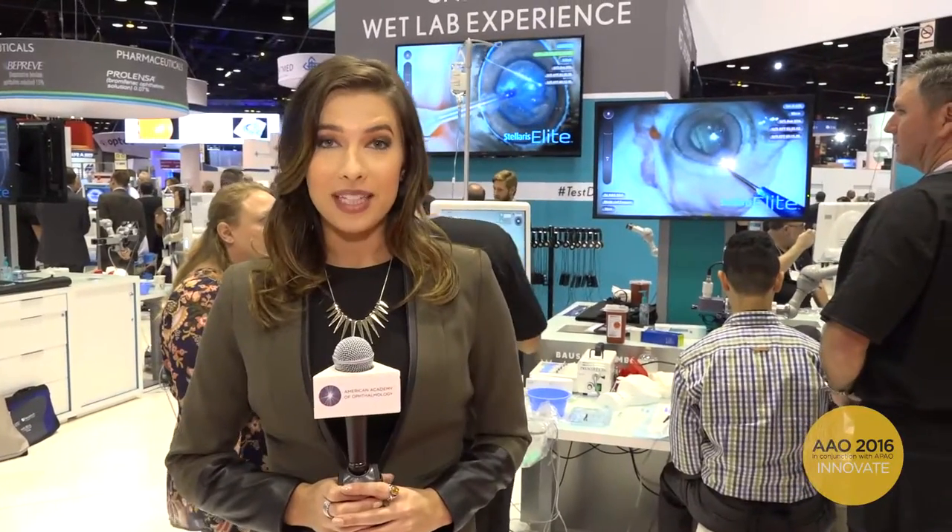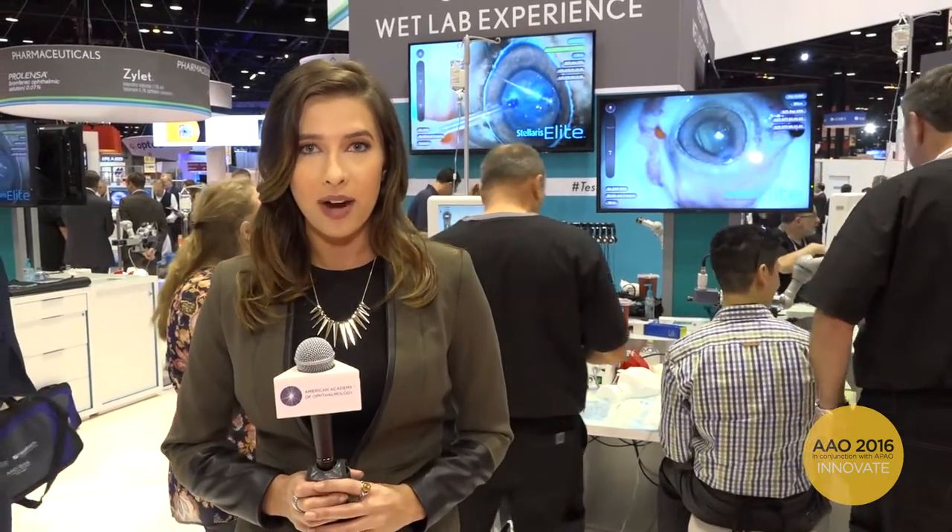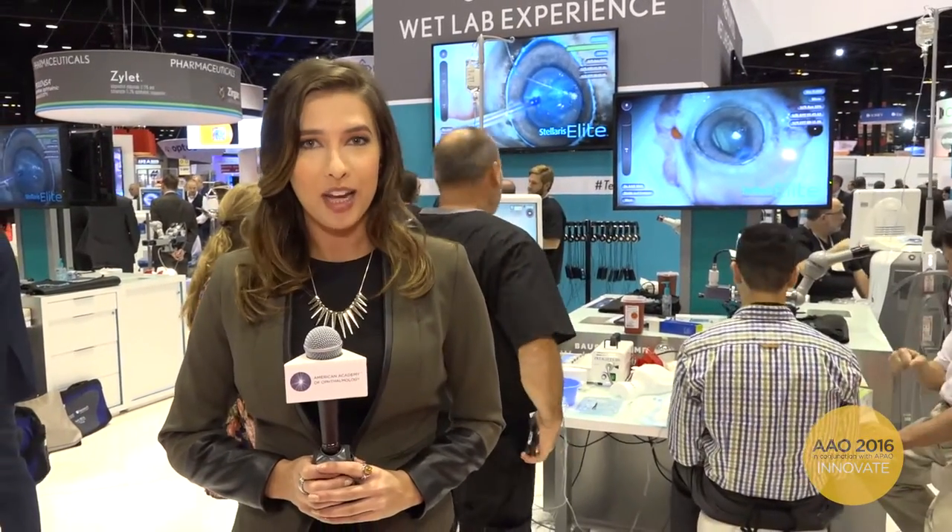One of the other benefits of being right here in the exhibit hall is you can practice with the latest tools and technologies for cataract surgeries with experts guiding you through the process.